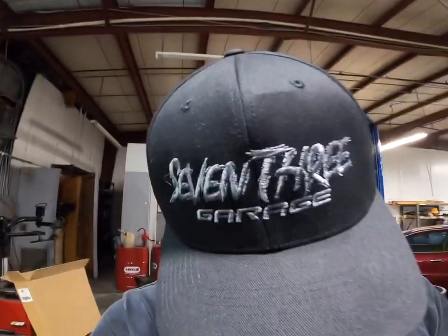The other thing I want to point out — if you guys noticed, I've been wearing these hats: 7.3 Garage hats. JellyBoatPerformance.com has them in stock, so get yours today.